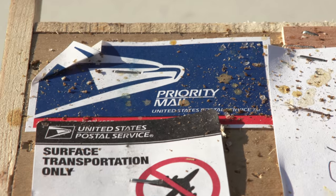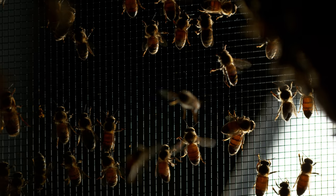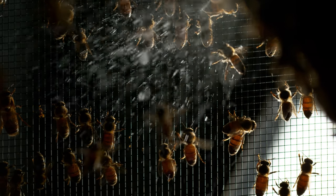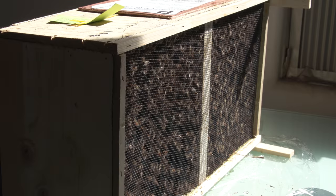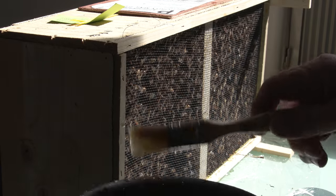I received a package of bees in the mail. As I was waiting for a nice day to install them, I occasionally feed them simple syrup. As soon as I apply the syrup to the container, check out what happens.